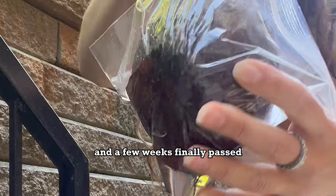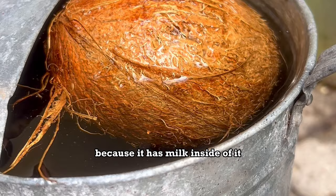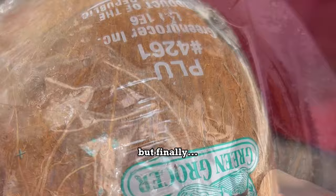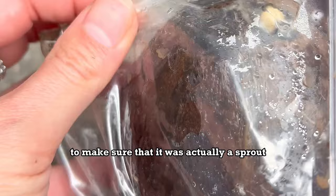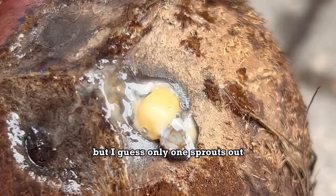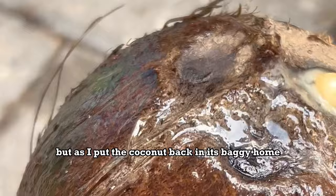While waiting, I realized that coconuts float in water because they have milk inside — you need that milky goodness for the sprout to grow. Finally, a few weeks passed and I found a baby sprout emerging from the coconut. I took it out of the bag to examine it. I thought maybe three sprouts would emerge from each eye, but apparently only one sprouts out. It was pretty gooey and felt really weird, but I confirmed it was indeed a sprout.